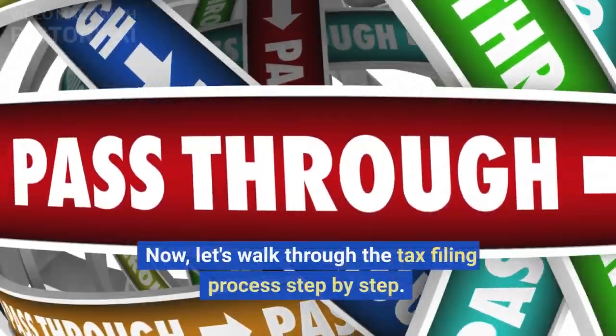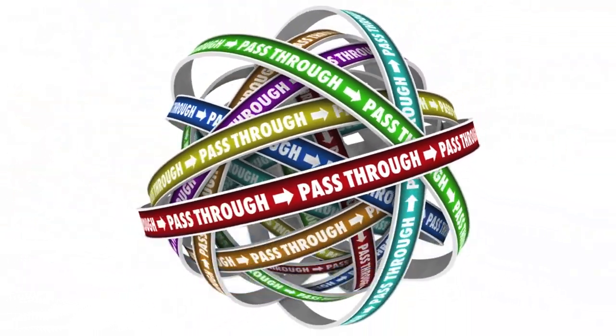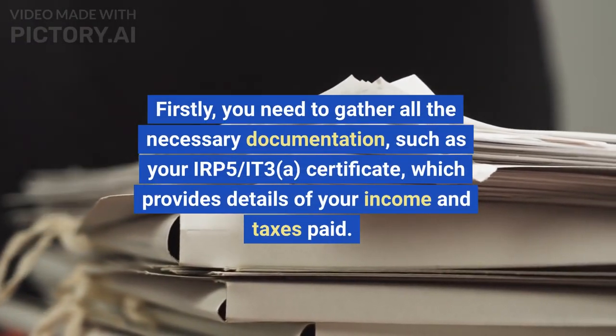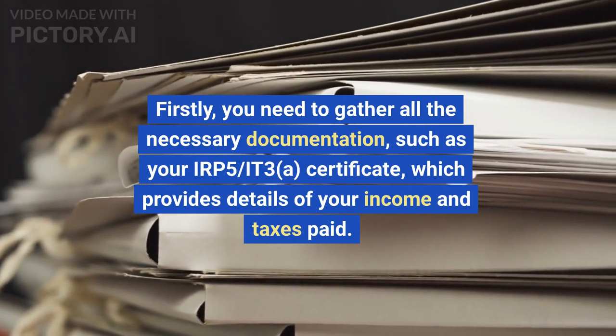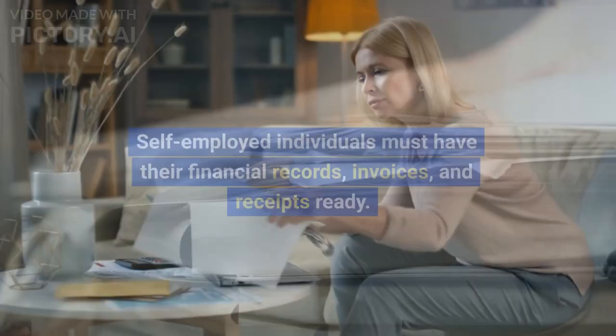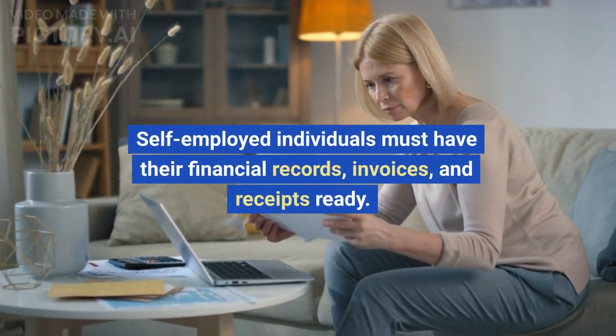Now let's walk through the tax filing process step by step. Firstly, you need to gather all the necessary documentation, such as your IRP-5 IT-3A certificate, which provides details of your income and taxes paid. Self-employed individuals must have their financial records, invoices, and receipts ready.